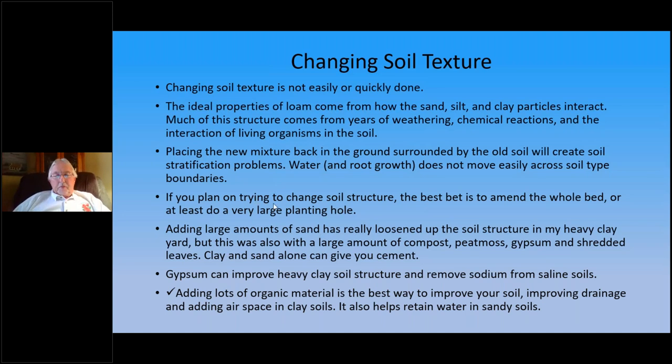The best way to change your soil structure is to add a lot of organic material — it improves drainage and adds air space in clay soils. It will also help you retain water in sandy soils, where you want to retain moisture better, whereas with clay you want better drainage.